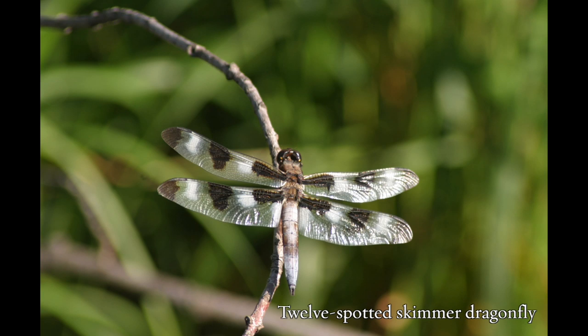Dragonflies like this one started showing up in my yard. They never appeared in my yard before I added native plants and are a sign of a healthy ecosystem. And what do dragonflies eat? Other bugs, including mosquitoes. I intentionally leave dead branches laying on the ground to serve as perching spots for dragonflies.